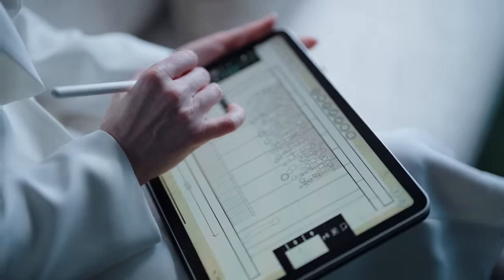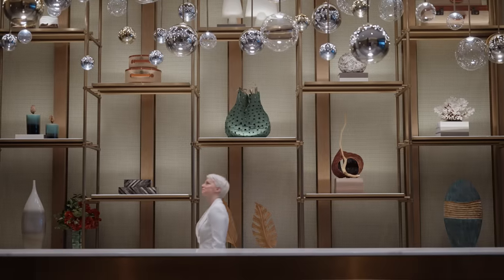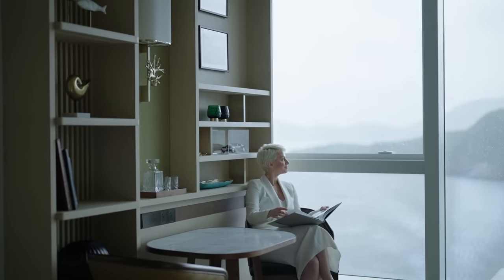We carefully styled all the guest rooms with selected vintage colored photographs of Hong Kong's stunning coastline and interior elements to celebrate the biodiversity of Hong Kong's marine life.